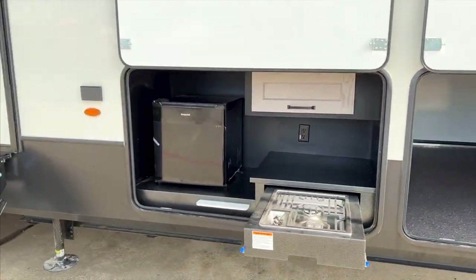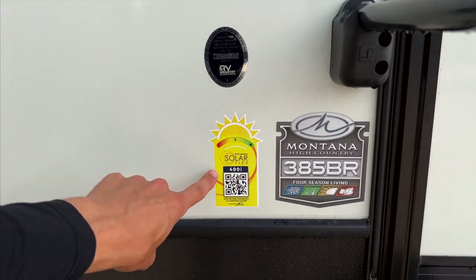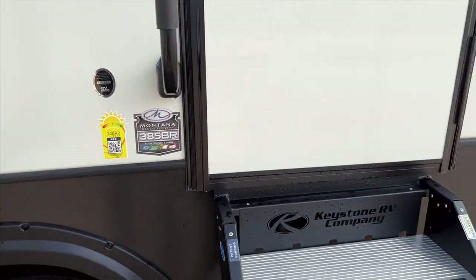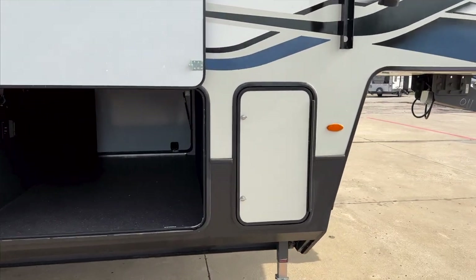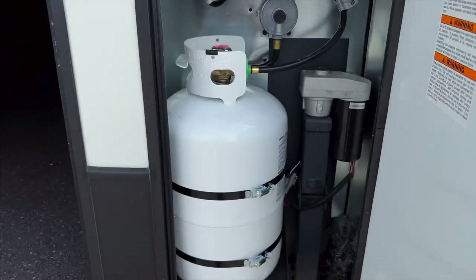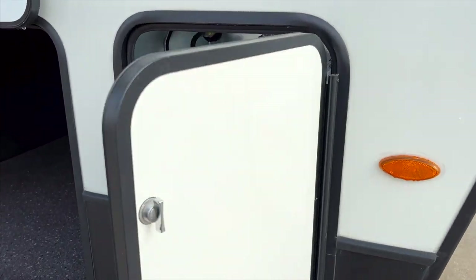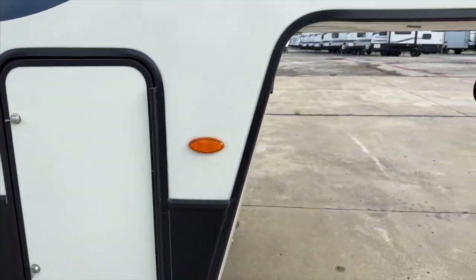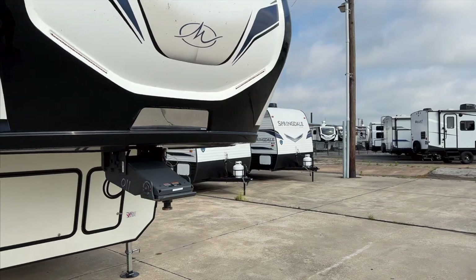You can see the 400-watt solar system — we'll get up on the roof to look at the solar panels in a second. It's a really big pass-through storage compartment. Opening the other side, you have your 30-pound propane bottle in here, and another one on the other side.